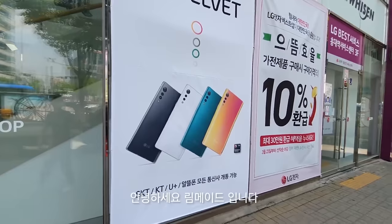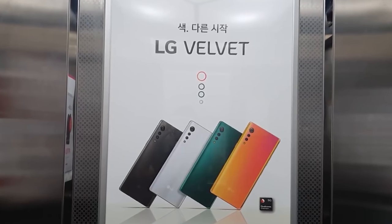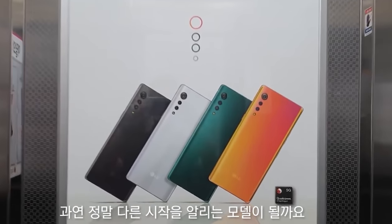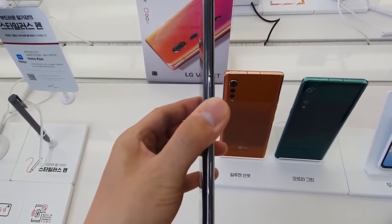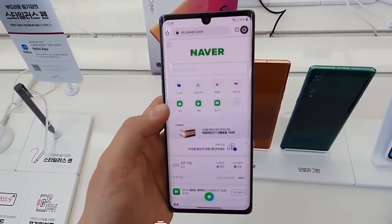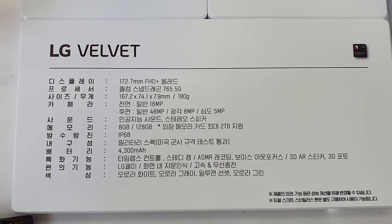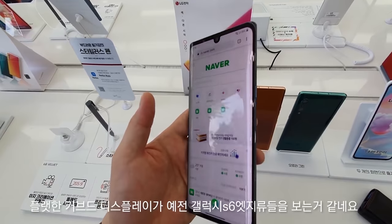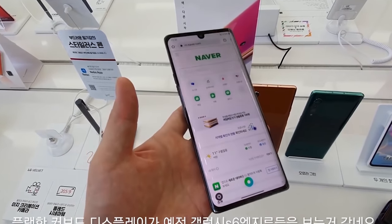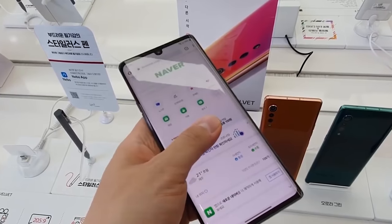This appears to be a promotional video pushed by LG rather than a leak — since someone is seen walking into the store, any NDA breach would be easily traceable, so this must have been authorized. We can see the LG Velvet on a showcase stand, examined from all angles, with the spec sheet confirming previously leaked specs. Behind the main unit we can spot the sunset and aurora green color variants.